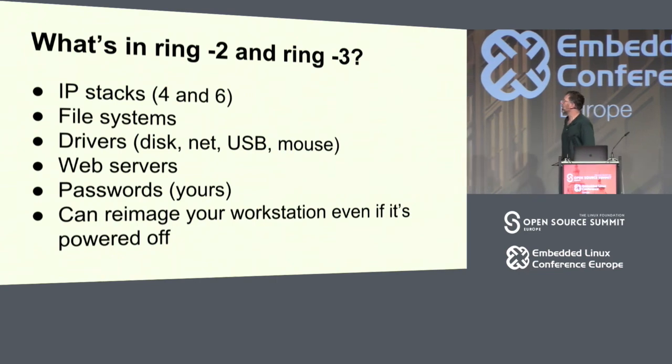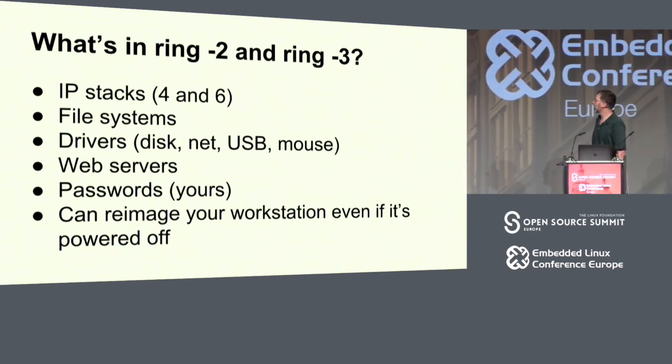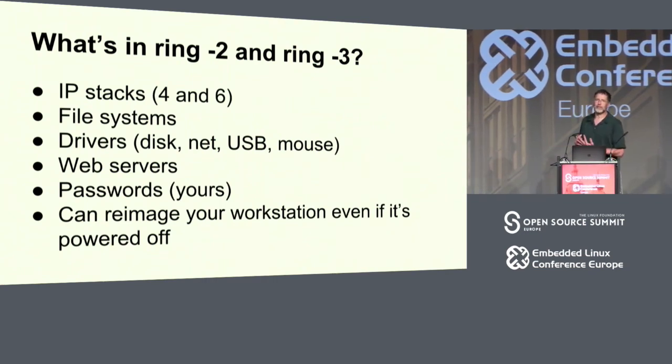What's in ring minus 2 and ring minus 3? IP stacks, file systems, drivers, disnet, USB, and mouse. Why do you have to have file systems in the ME? Because it can re-image your node. There's a web server in the ring minus 3 8086 running Minix. That was the thing you might have read about: a recent exploit with a zero-length password giving you full admin access to your machine.